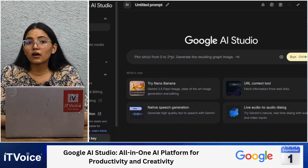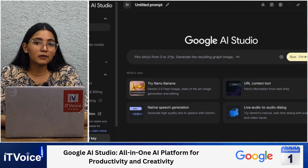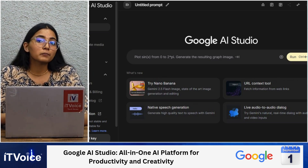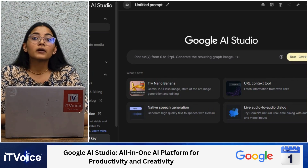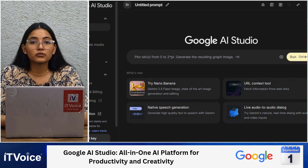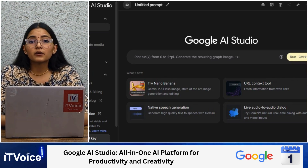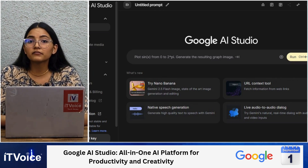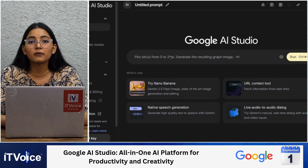Google AI Studio, built on Gemini AI, is a versatile platform for creators, developers, and users. It offers four main features: chat for multimodal AI conversations, stream for real-time assistance with live word-by-word responses, generate media for creating images and videos, and build for developing AI-powered apps and websites.